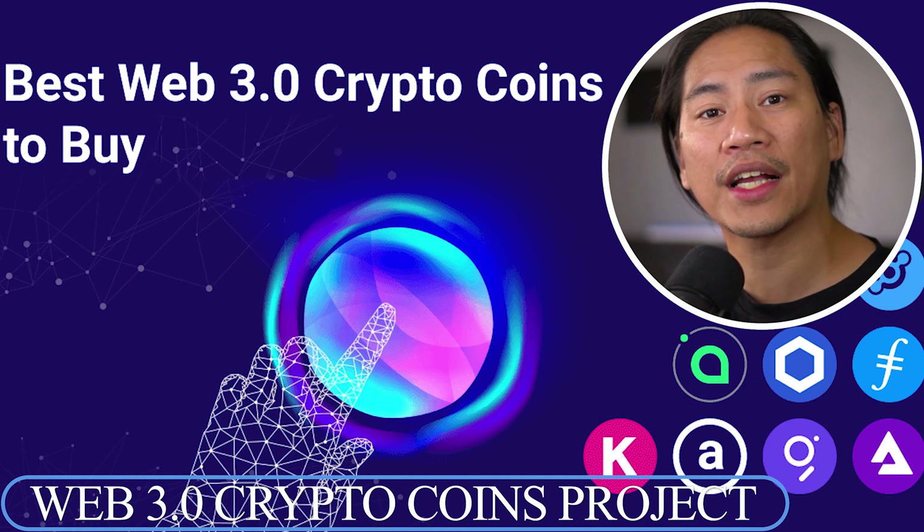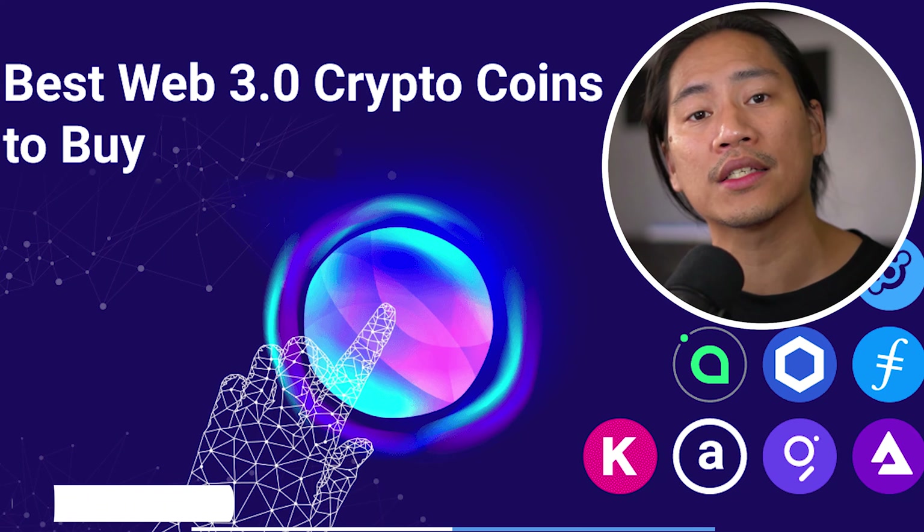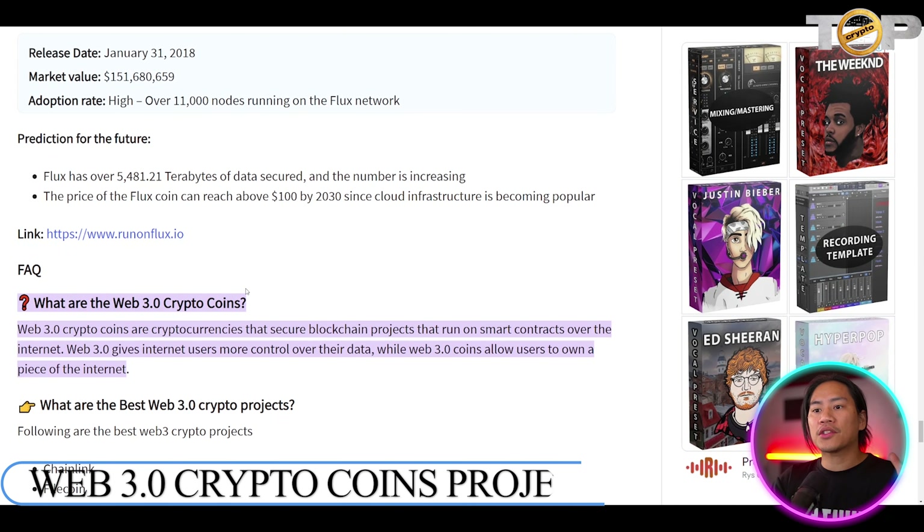What's up guys, in this video let's go ahead and check out what Web3 coins is and check out some of the projects out there that you could look into to see if it sparks your interest. I'm not a professional advisor, but let's get into it.